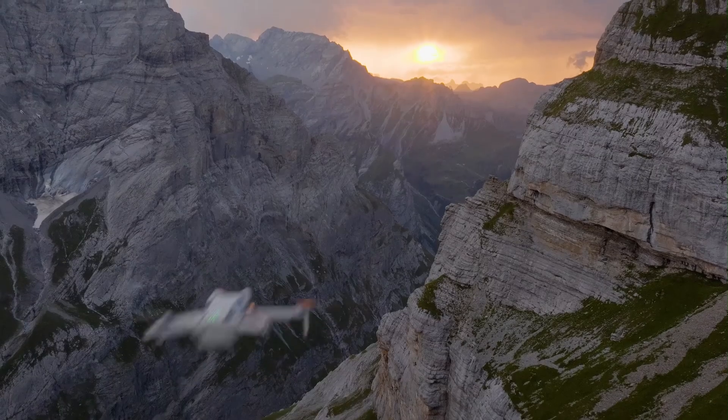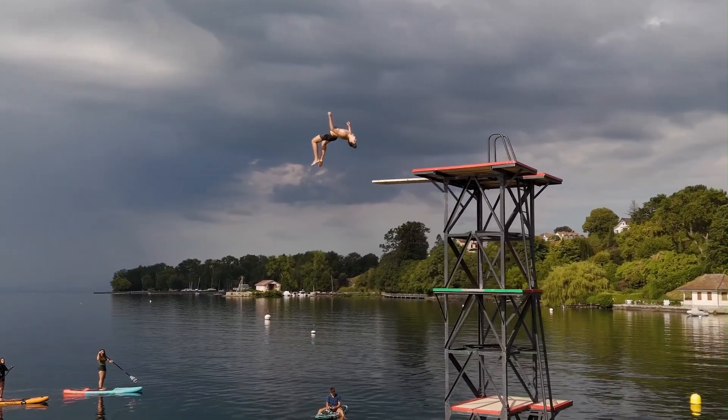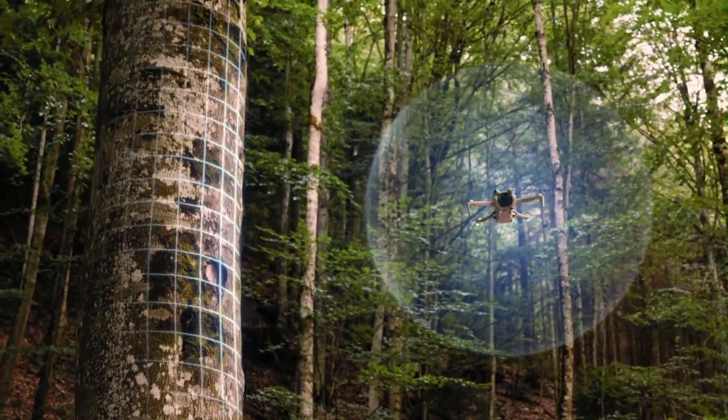Whether you're shooting a sunset or a moody forest trail, the footage looks sharp, clean, and cinematic. It's a huge step forward for aerial imaging in the Mini drone category.